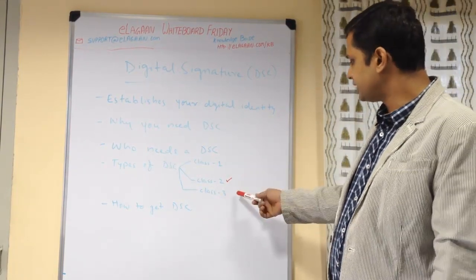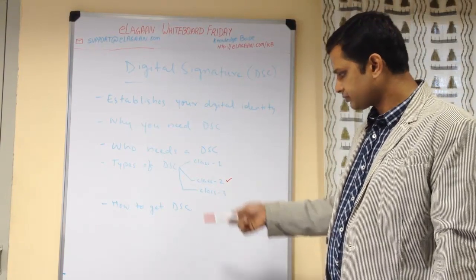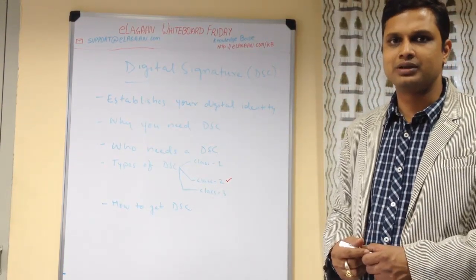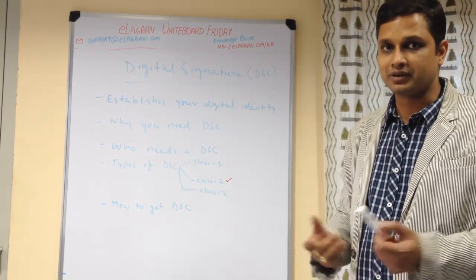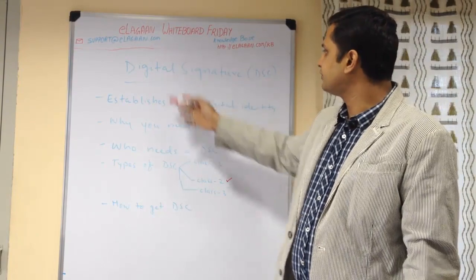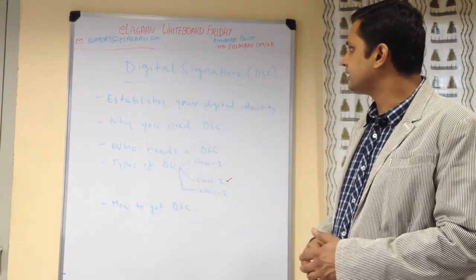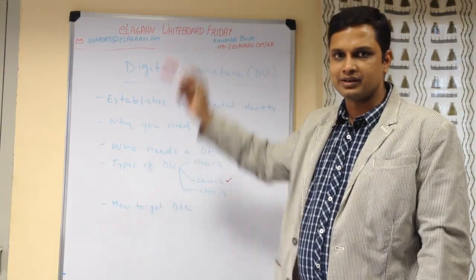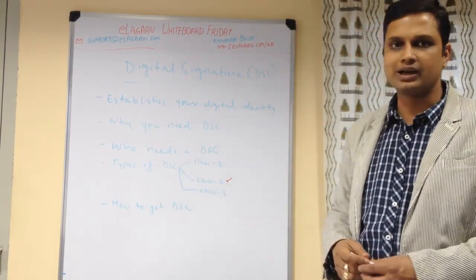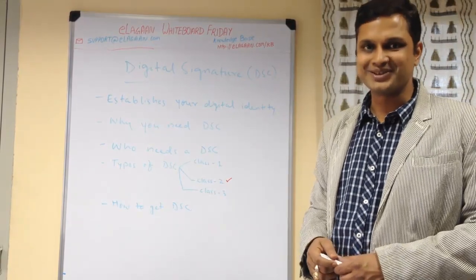Based on your use case, you need to take the appropriate digital signature. You can contact your chartered accountant, any digital signature representative, or contact us to get a DSC. For any other queries, you can reach us at support@elagan.com or check out our knowledge base at elagan.com/kb. Thank you.